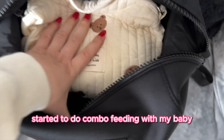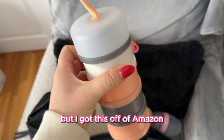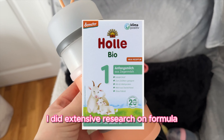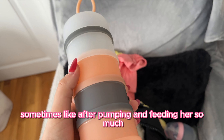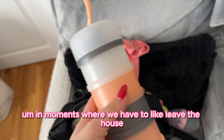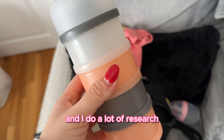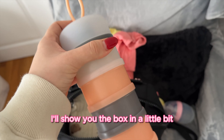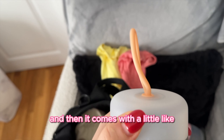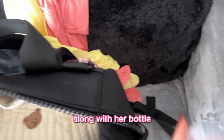I recently started combo feeding — about 80% breast milk and 20% formula. I'm very new to formula feeding. The formula I use is called Holle — I did extensive research and was very hesitant to give it to her, but sometimes after pumping so much my milk supply gets low, and the convenience factor when leaving the house made me give in. I got this formula dispenser off Amazon — it has a little top so you can pour formula comfortably into a bottle on the go.